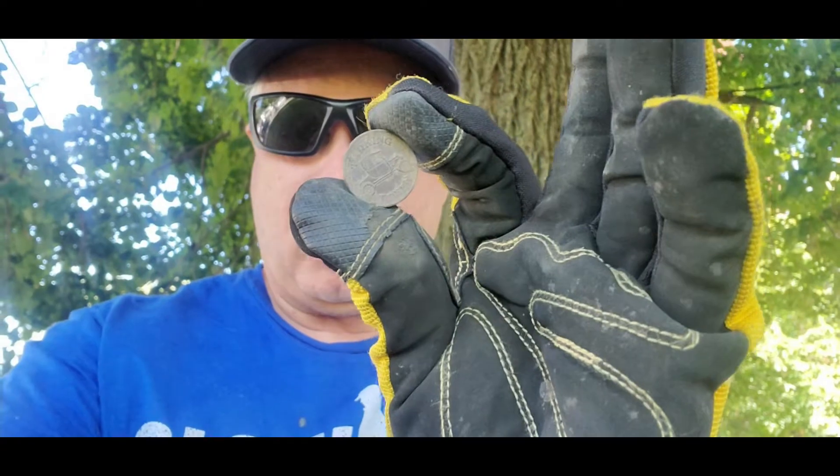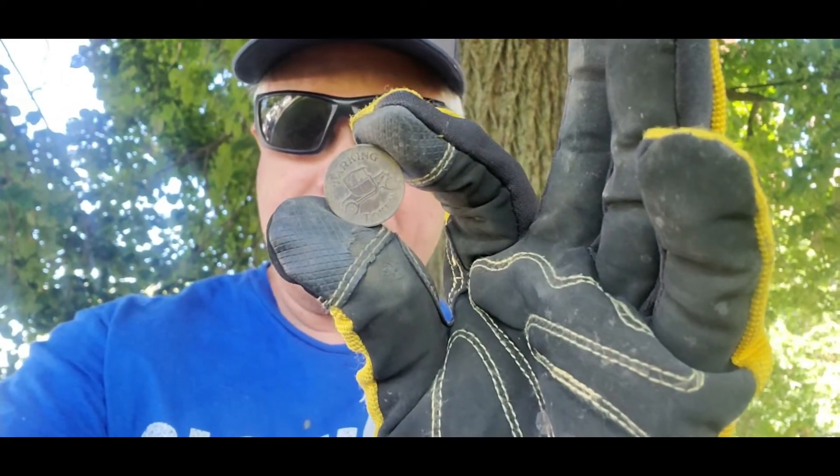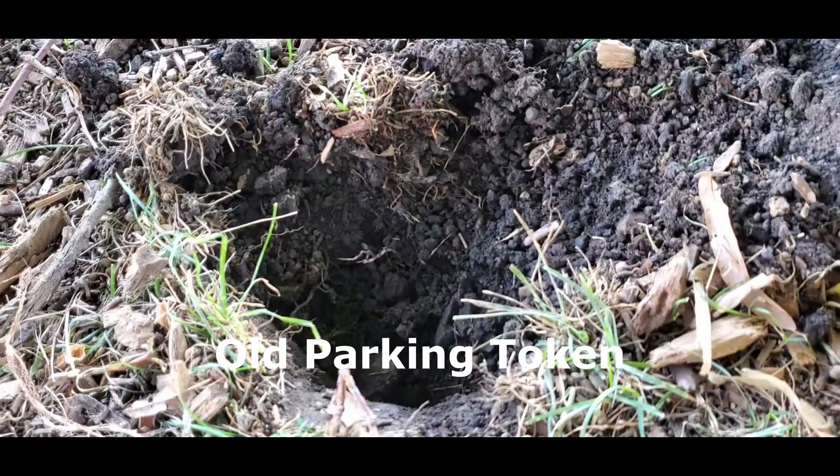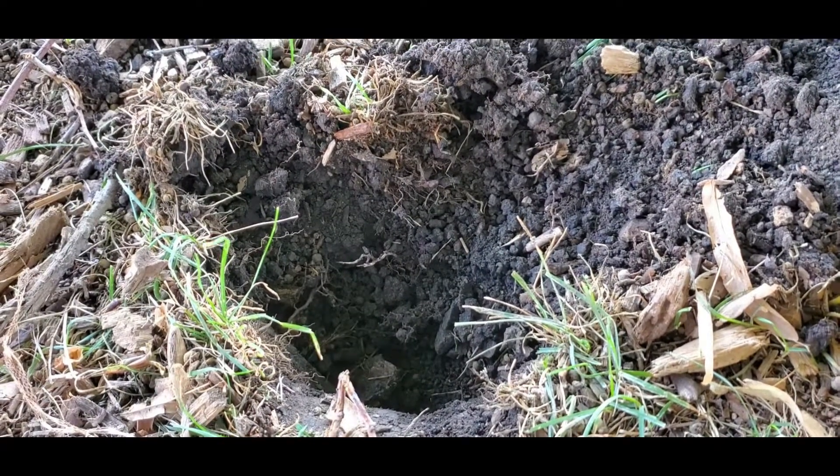There was a find in another part that brought me to this new park. My very first signal — I've been here for about two minutes — and it's a token, a no-value token. It was like six inches deep.